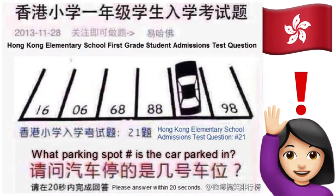In this video, we will cover the parking spot riddle designed for elementary school admissions in Hong Kong. It is said that some kids were able to solve it in under 20 seconds. Are you smarter than a Hong Kong grade schooler?